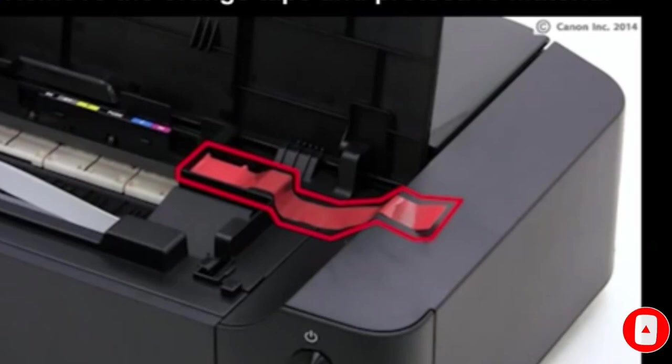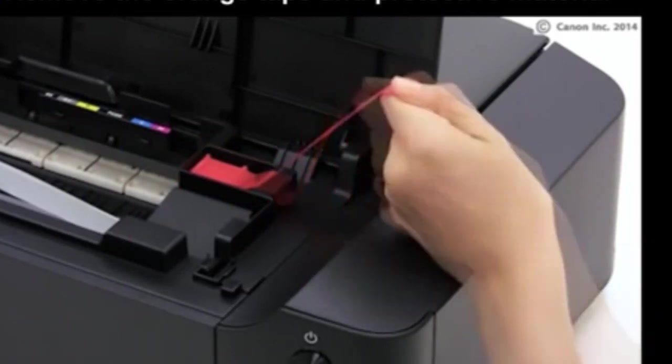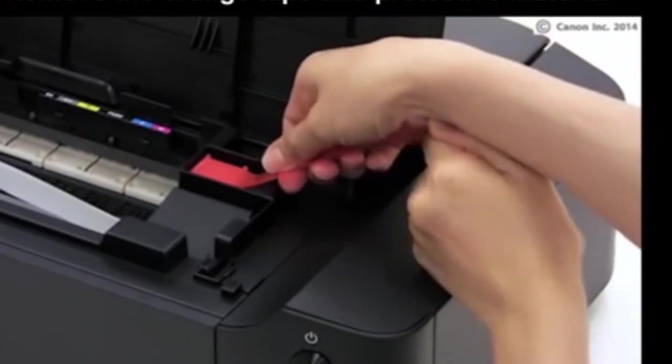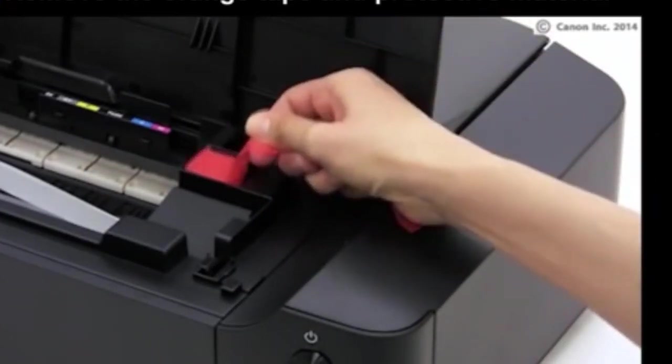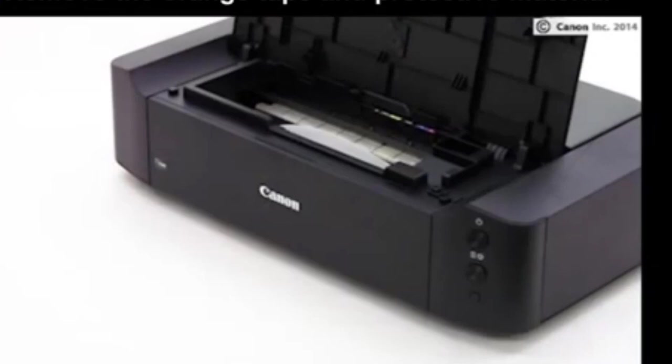Easily connect to the PIXMA using Wi-Fi, Ethernet, or a high-speed USB 2.0 cable. You can also print directly from your phone or tablet using AirPrint, Google Cloud, or the free PIXMA Printing Solutions app. The 96820 uses four dye-based ink cartridges and a pigmented black cartridge to provide a vast spectrum of accurate colors.